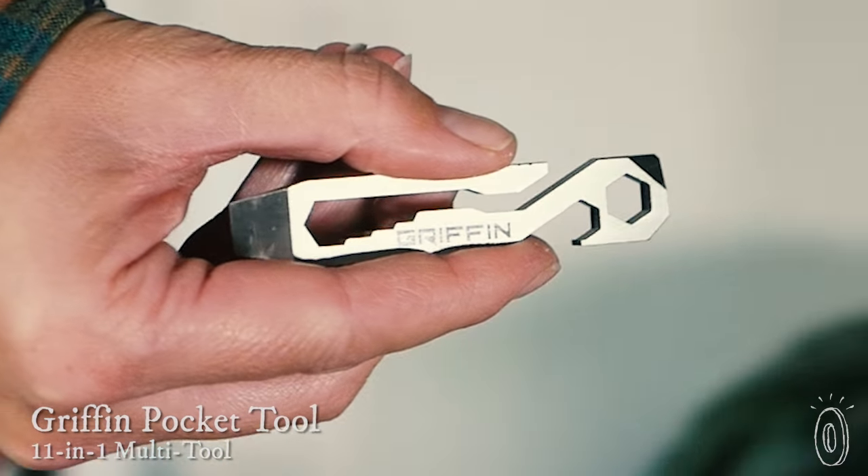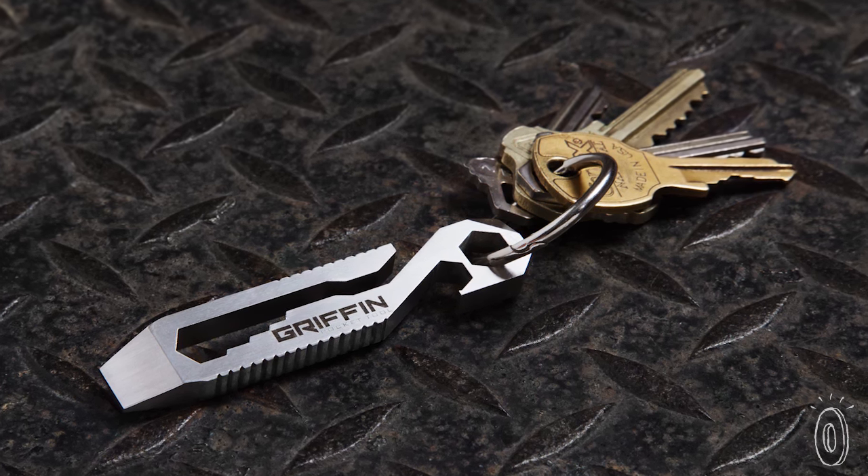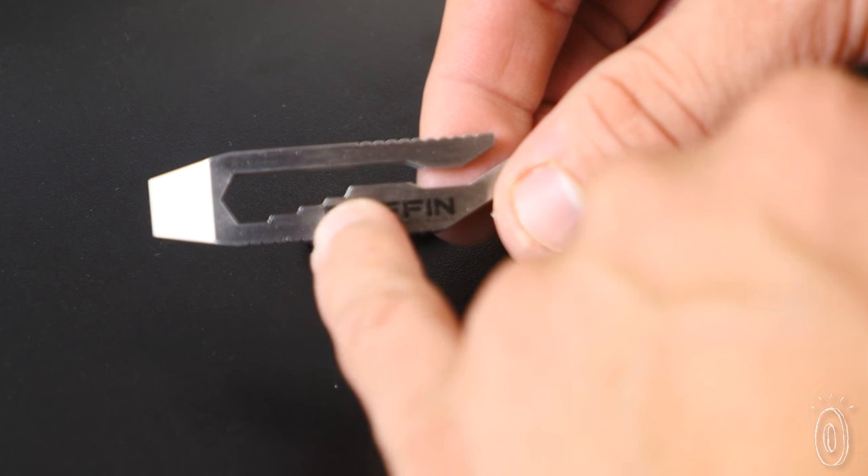The Gryphon Pocket Tool keeps a low profile, but it's jam-packed with functionality. Makers Casey and Jessica Deming made a list of essentials they carry with them every day, and then combined all of them into a single design, giving you 11 tools that are most useful on a daily basis.